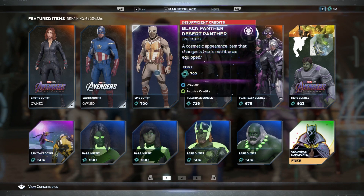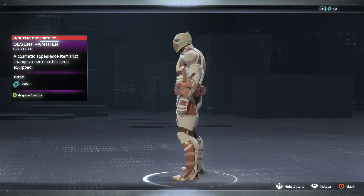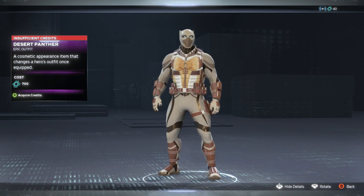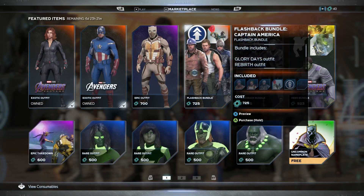Next up we have the Black Desert skin for Black Panther — the Desert Panther skin. As you can see, Black Panther is looking like he's ready for the desert military occupation. Looking clean, not gonna lie, he's still looking clean.